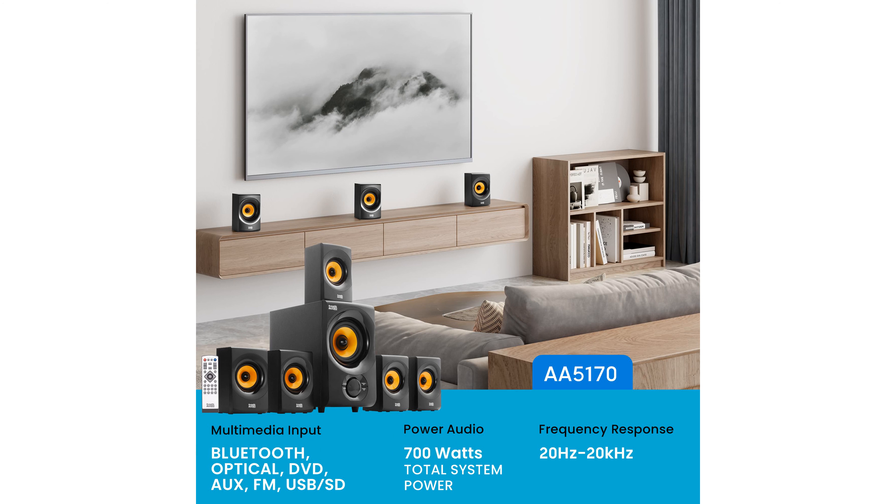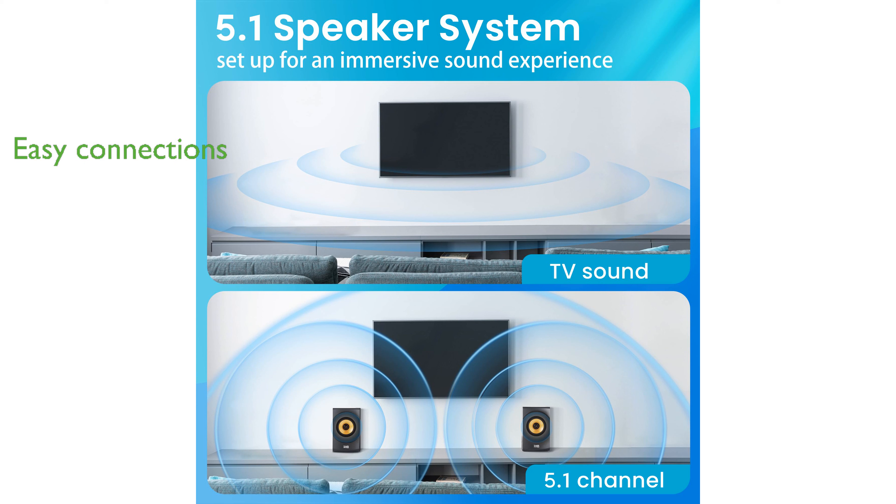The Pro Surround function enhances your listening by automatically converting stereo sound to 5.1 surround sound. Connecting to your audio sources is hassle-free with standard RCA inputs, and the system includes 6 independent RCA inputs for true surround sound.